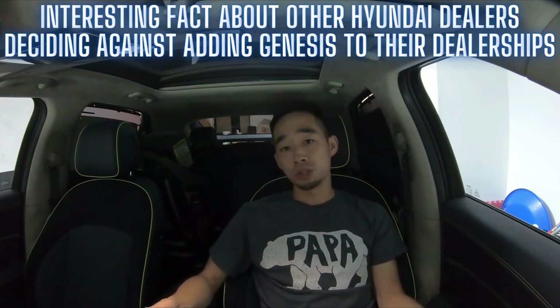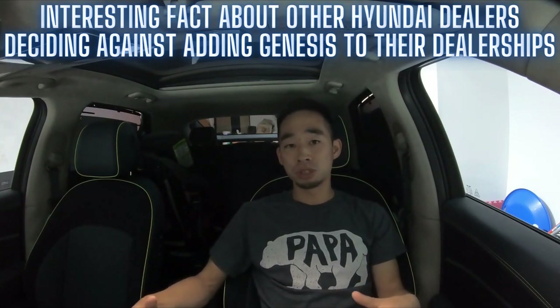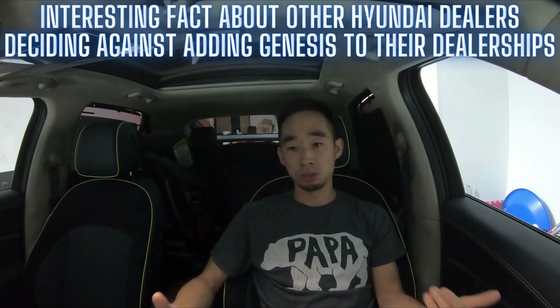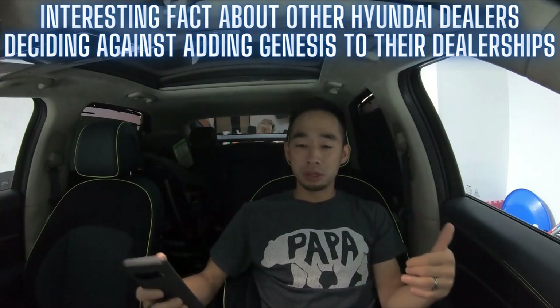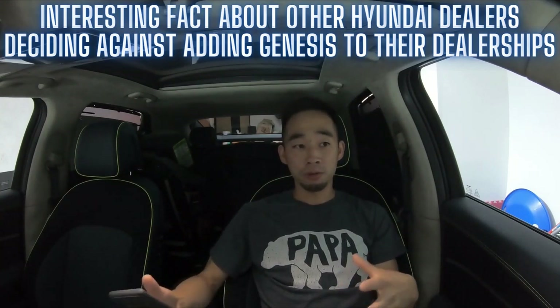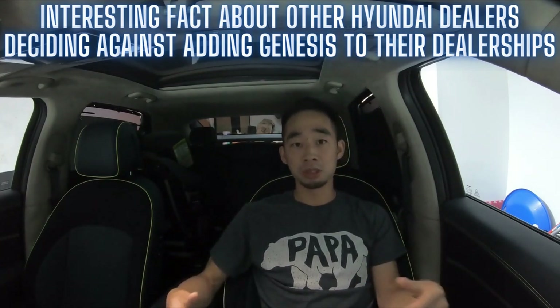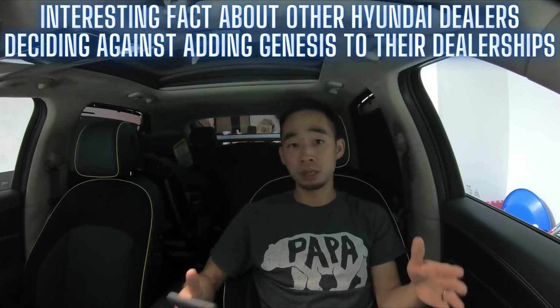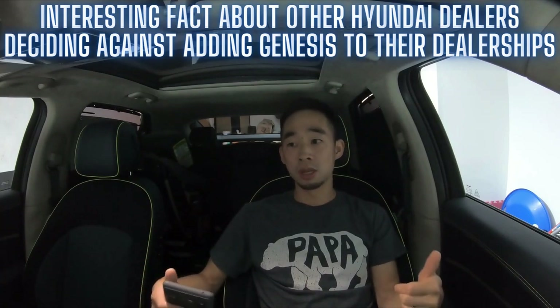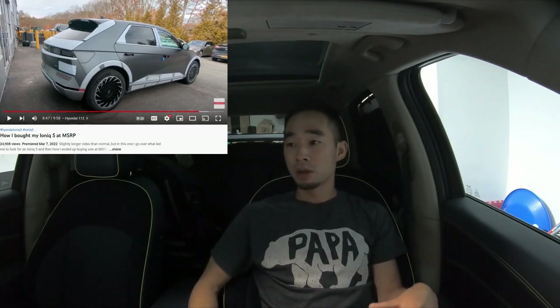When Genesis first came stateside, they were structured as an add-on to existing Hyundai dealerships, so you didn't see any standalone Genesis dealerships. That's been the struggle — Genesis hasn't been able to offer the full luxury dealership experience. But now you're going to see these dealerships branching off. Genesis is trying to set itself apart by creating new state-of-the-art facilities, and that's what's happening now.